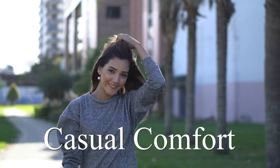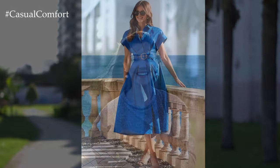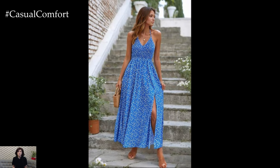Welcome to the Casual Comfort Channel where you will learn a lot of interesting and useful things for yourself. Today, we're diving into the world of summer fashion with a focus on blue dresses.